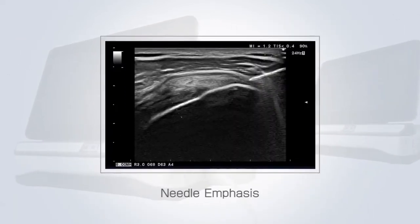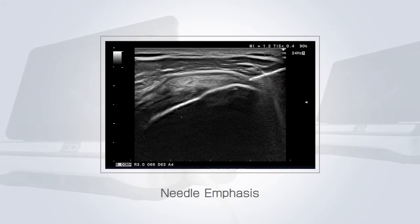Needle emphasis — technology to enhance the visualization of the needle, increasing safety and accuracy for biopsy and other interventional procedures.